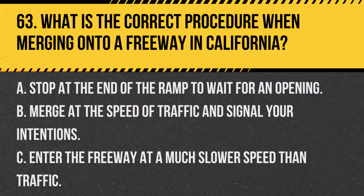Question 63. What is the correct procedure when merging onto a freeway in California? A. Stop at the end of the ramp to wait for an opening. B. Merge at the speed of traffic and signal your intentions. C. Enter the freeway at a much slower speed than traffic. Answer: B. Merge at the speed of traffic and signal your intentions. This helps you safely integrate into the flow of traffic.